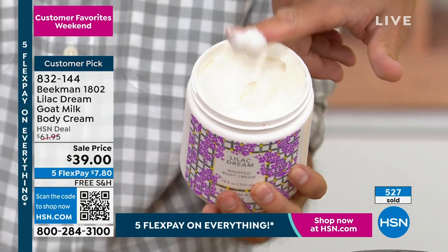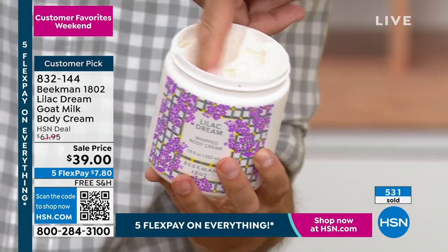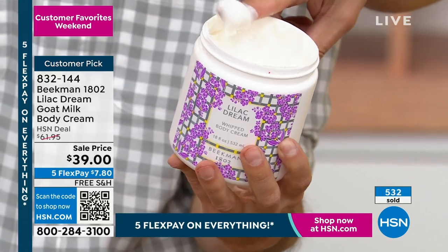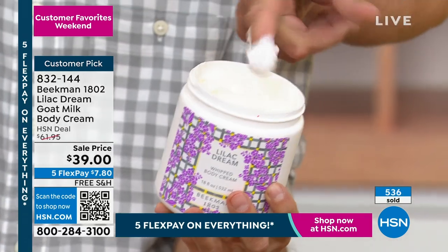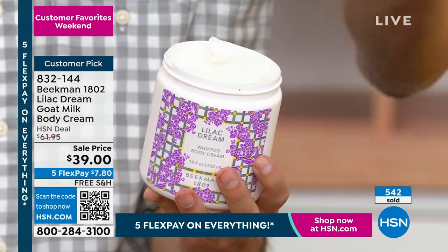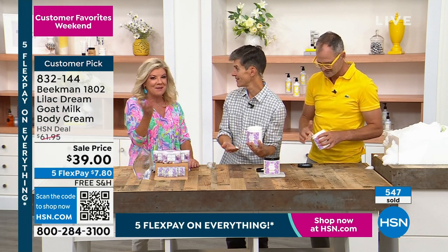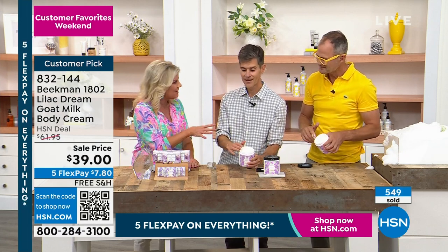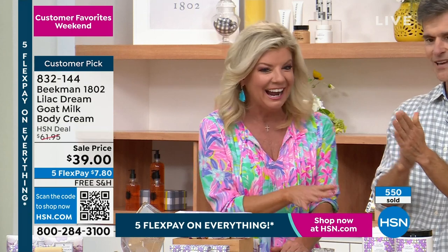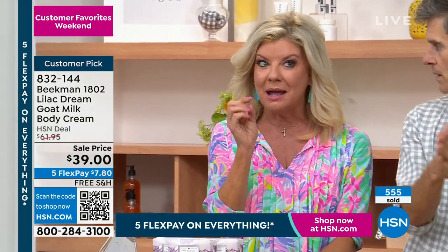Here's the trick: sit this in your refrigerator. If you're going to use it at night to get all that moisture, it is going to cool you down. It's going to be like a spring breeze blown through the lilac bushes — a lilac dream. That's how it got its name. And I believe we only have about a thousand of these to go around. This is only here at HSN. We only do it one time a year.